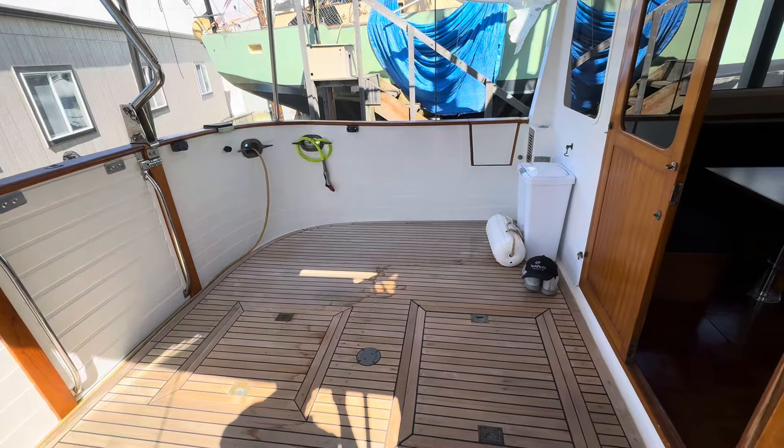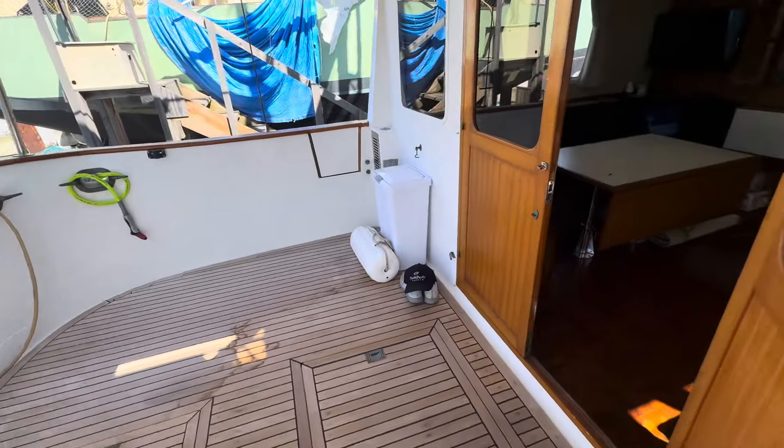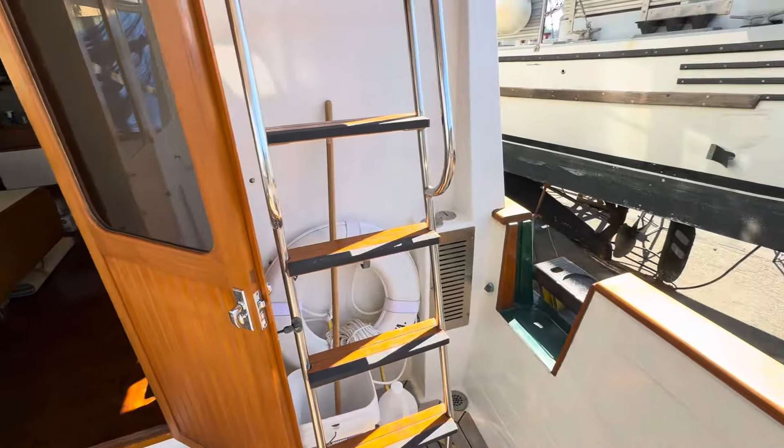Welcome aboard BB Fine. This is a 1986 Katie Krogan Manatee 36.